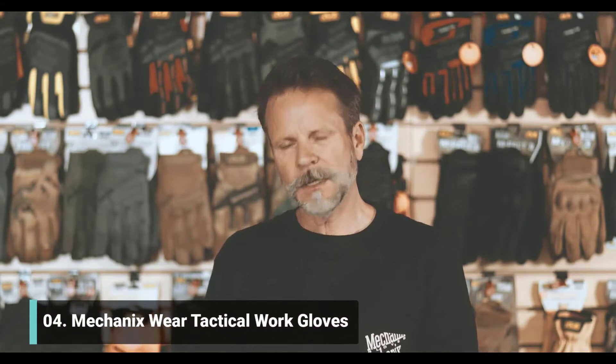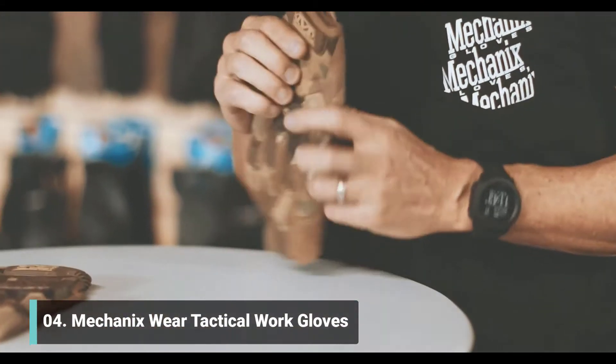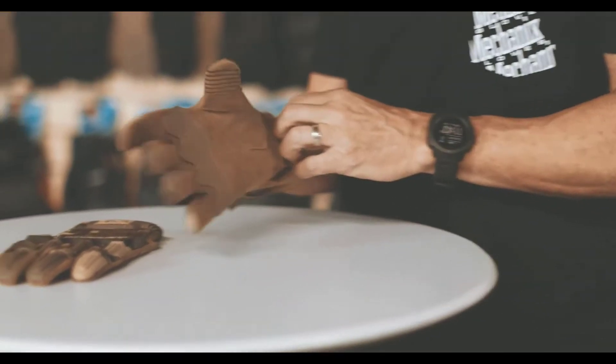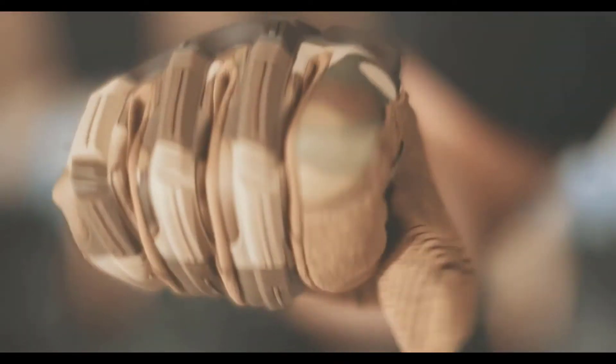Hi, I'm Kenny and I'm lead design at Mechanicswear. I want to talk about the tactical versions of our impact gloves just for a second. Carrying on the tradition of our retail versions of the impact gloves — our automotive or high energy sector impact gloves — the gloves made for tactical, law enforcement, and security feature colorization, materials, and specific details catered towards their environment and use.